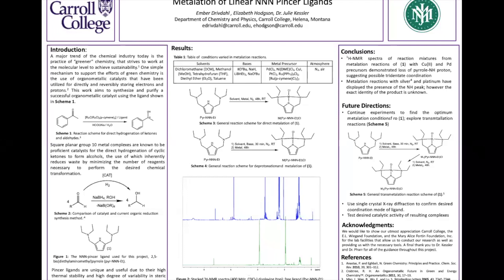One simple mechanism being used right now to support efforts of green chemistry is the use of organometallic catalysts that are being utilized for directly and reversibly storing electrons and protons. These catalysts will allow for safer reaction conditions as well as less waste products in synthetic chemistry.